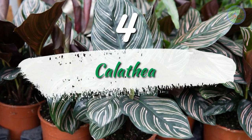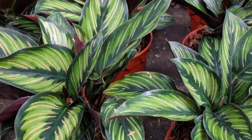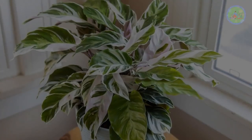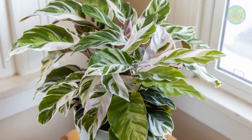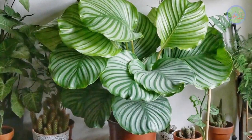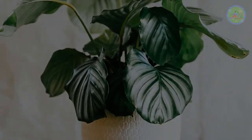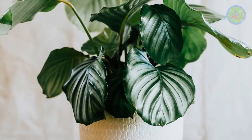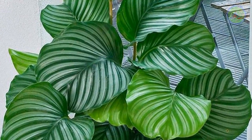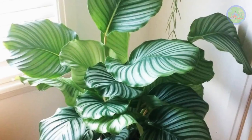Number 4: Calathea. Calathea orbifolia, native to Bolivia, is kept as a house plant for its ornamental leaves. It requires partial shade, humidity and good drainage to thrive. The best temperature for it is 18 to 24 degrees centigrade. You can add balanced NPK 19-19-19 liquid fertilizer once per month during its growing season. Its broad, round, bright green leaves striped with a silvery blue pattern make it a beautiful ornamental plant for indoors.